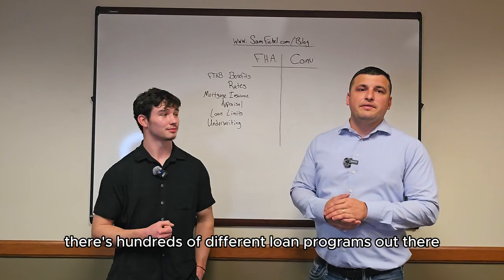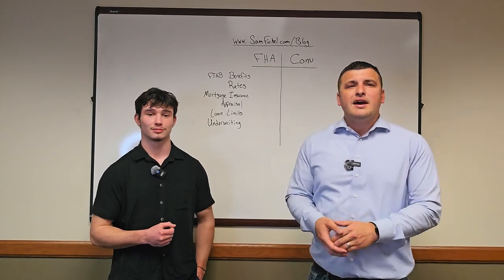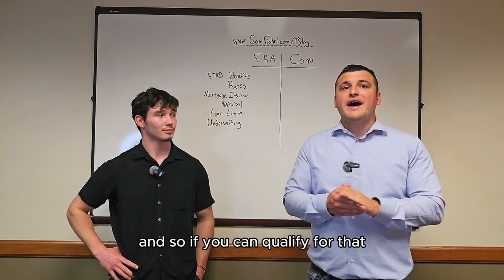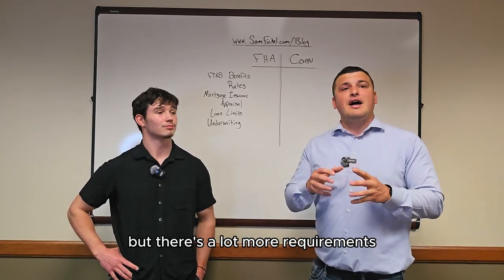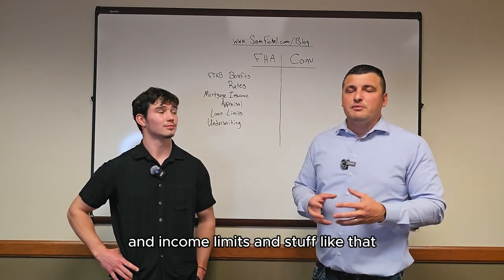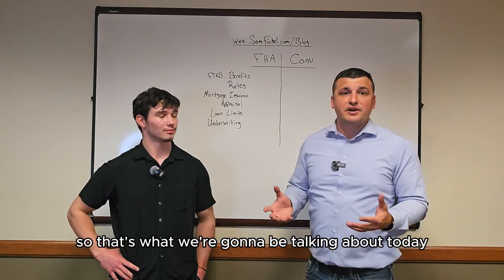There are hundreds of different loan programs out there, but when it comes to first-time home buyers, some of the top programs you're going to be looking at are FHA and conventional. Some honorable mentions: VA loans are awesome for veterans — about 80% of my business is VA, so if you can qualify for that, go for it. USDA is great because there's no down payment, but there are a lot more requirements to fit into the box to qualify, and there are geographic limits and income limits. So in general, for most people, you're going to be looking at conventional versus FHA, and that's what we're going to be talking about today.